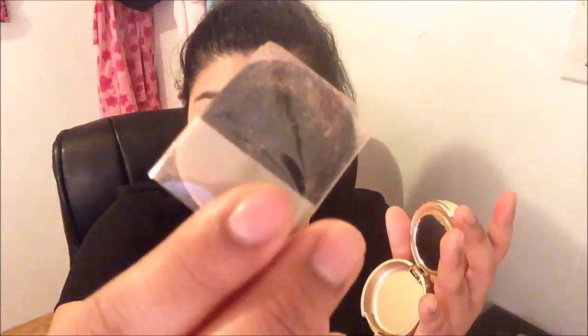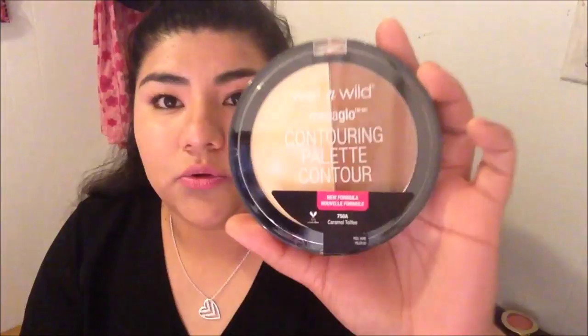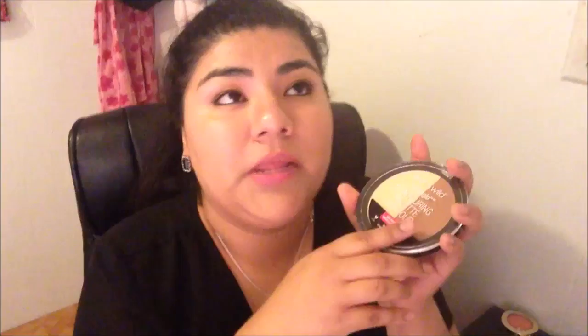The next thing I bought is the Wet n Wild contouring palette. My friend was telling me to buy it — this is in the color caramel toffee. She was telling me how a lot of people really liked it and I haven't opened it yet, so let me go ahead and open it so I can swatch it and show you guys. I'm hoping to like it.